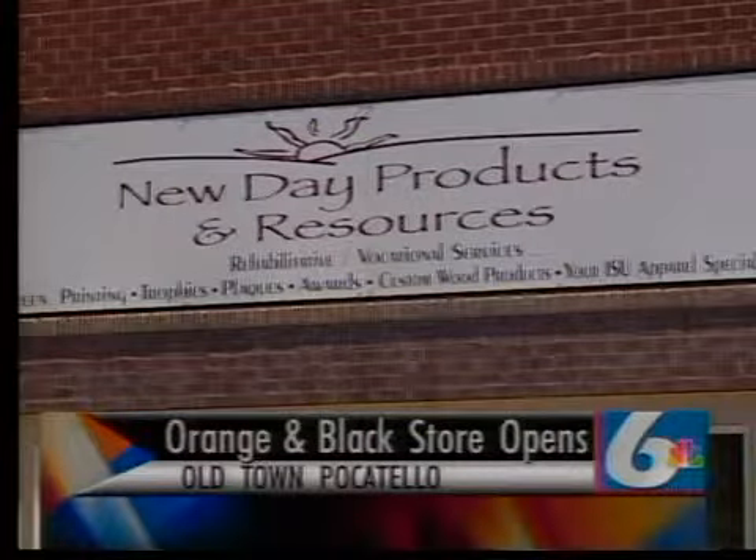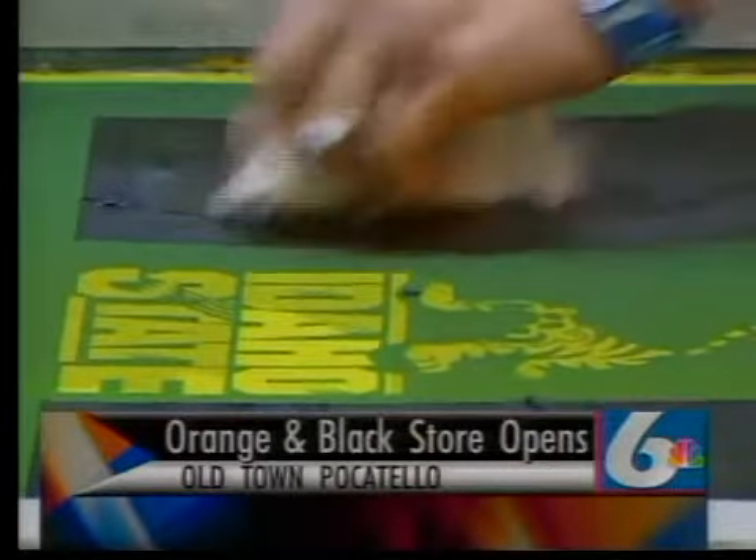ISU and New Day Products have been working together for 30 years. You can usually find their products at ISU football games, and now they have a store dedicated to the Bengals.